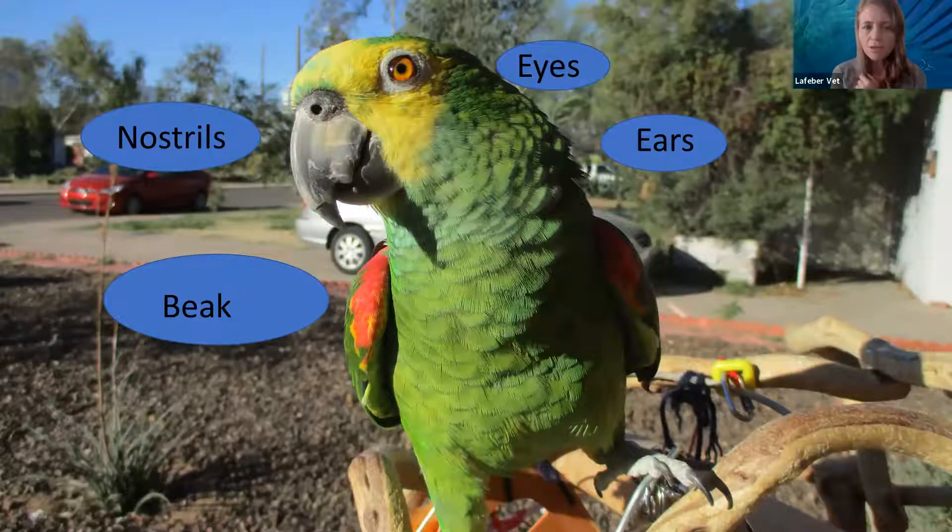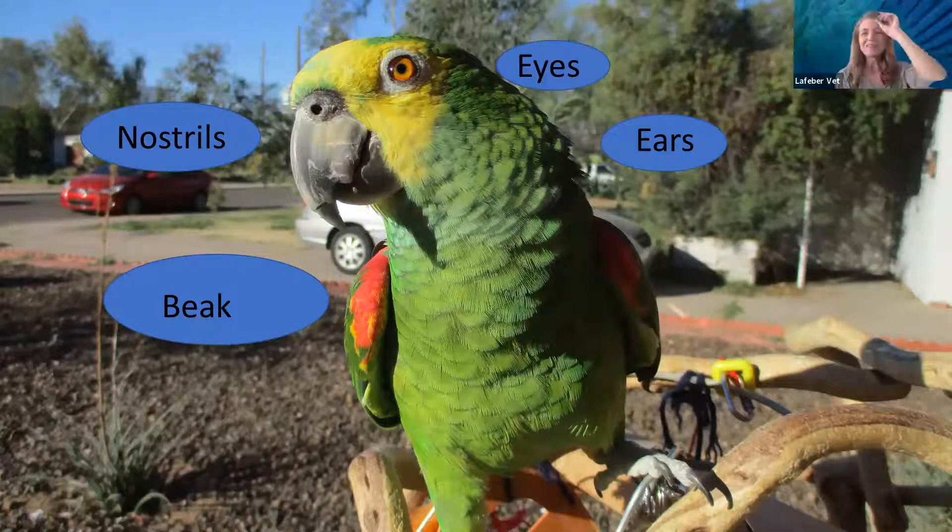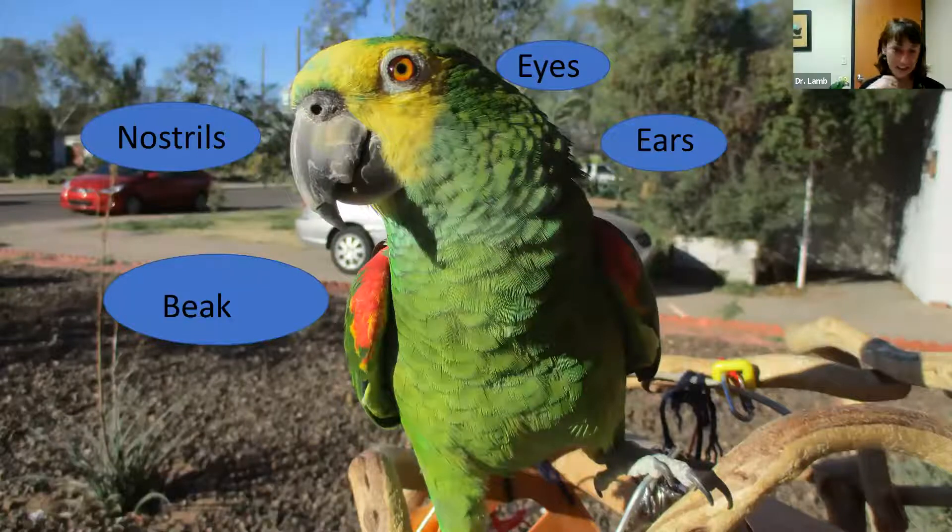Nostrils and nares are interchangeable terms. Please stop me if I use doctor-talk and forget to clarify — it's totally fine to ask. So nostrils should be clean, clear, and symmetrical. That's step one.